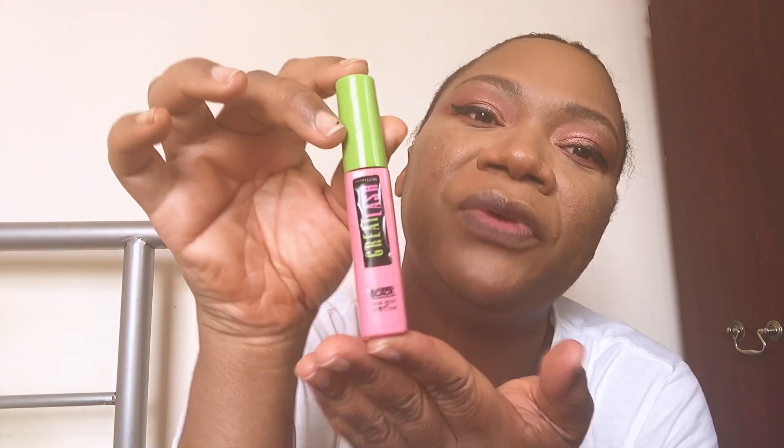For my mascara, I'm going with this mascara by Maybelline — it's the Great Lash Mascara in Blackest Black, and it's been serving me very well.